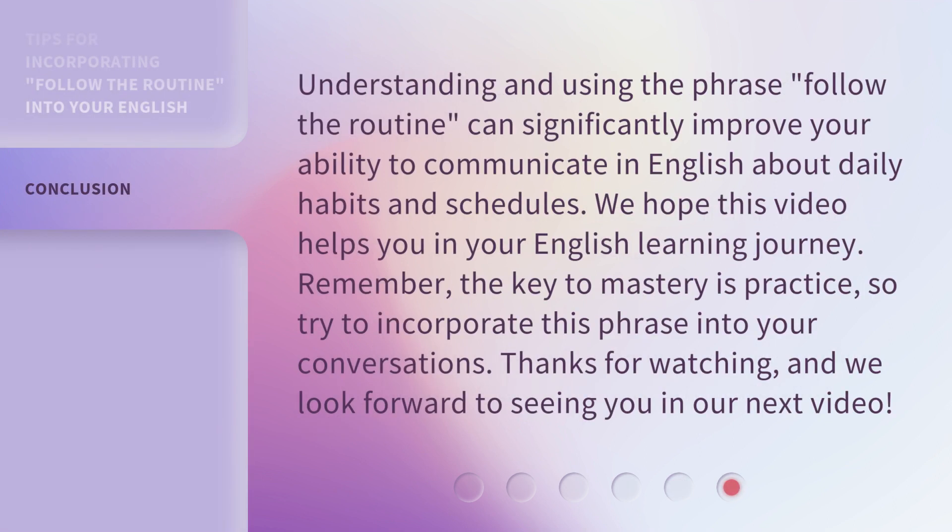Understanding and using the phrase 'follow the routine' can significantly improve your ability to communicate in English about daily habits and schedules. We hope this video helps you in your English learning journey. Remember, the key to mastery is practice, so try to incorporate this phrase into your conversations. Thanks for watching, and we look forward to seeing you in our next video.